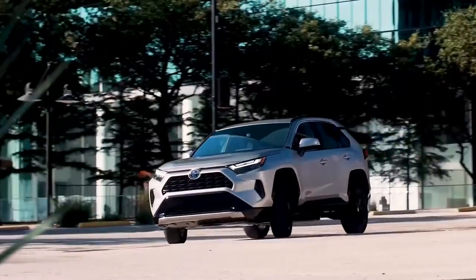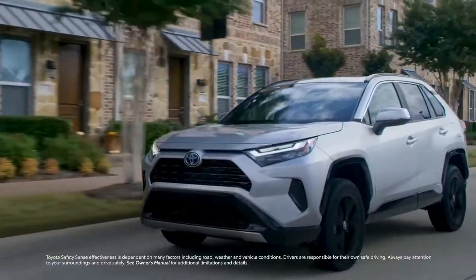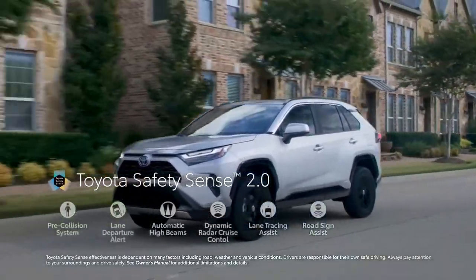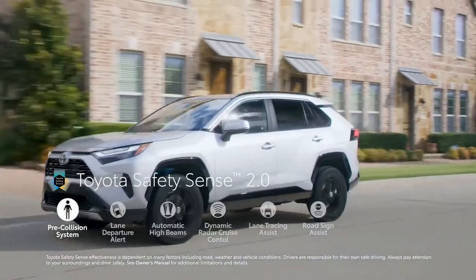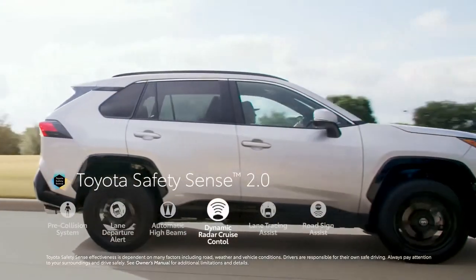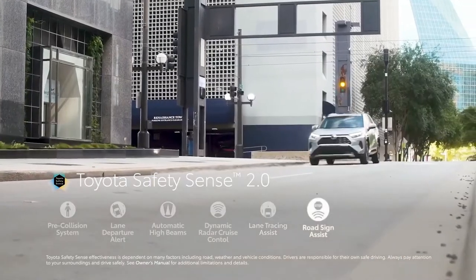True to Toyota form, RAV4 is loaded with modern safety tech. Key among these is Toyota Safety Sense 2.0, an advanced bundle of active safety systems that includes a pre-collision system and lane departure alert, automatic high beams, as well as full-speed range dynamic radar cruise control, lane tracing assist, and road sign assist.